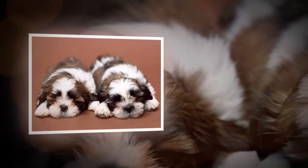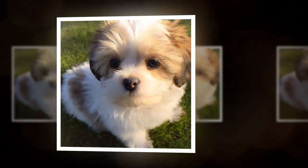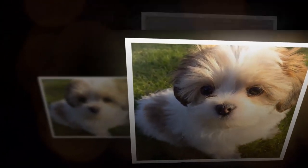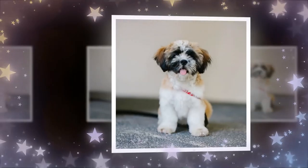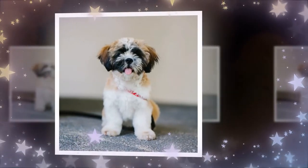The Shih Tzu is a beloved dog breed that originated in China over a thousand years ago. With their adorable faces and affectionate personalities, it's no wonder that they have remained a popular choice for pet owners all around the world. In this article, we'll delve into the history, characteristics, and care of the Shih Tzu breed.